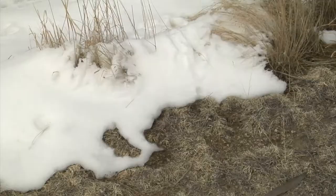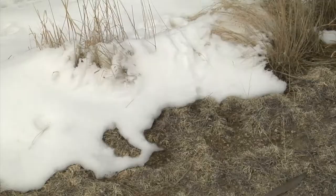Soldier beetles survive through the winter as larvae, and then in the spring they become active in leaf litter and plant debris, sometimes for up to three years.